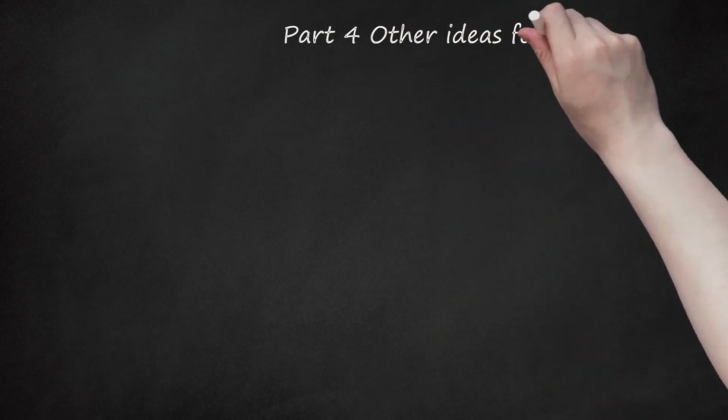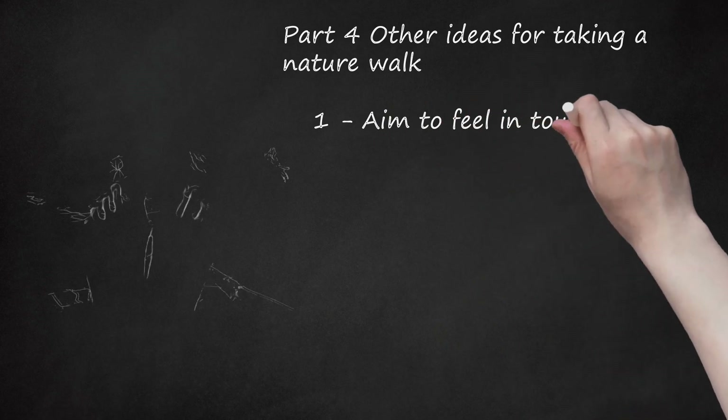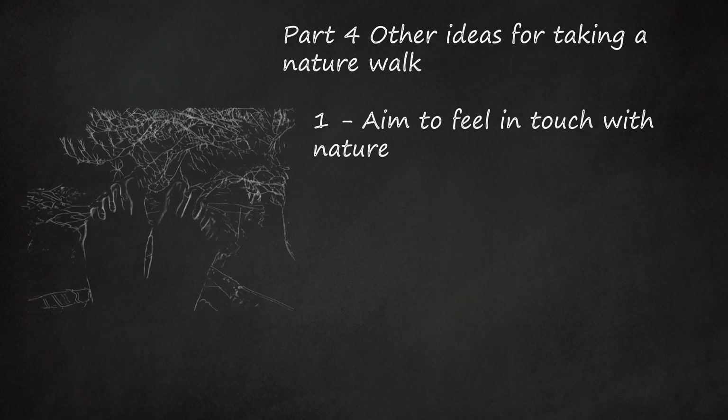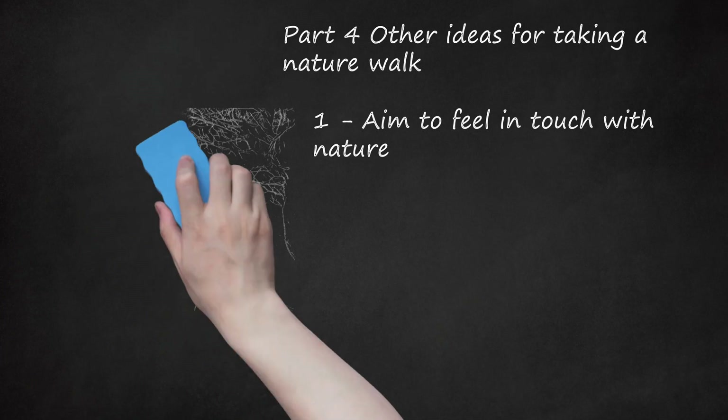Part 4: Other Ideas for Taking a Nature Walk. Aim to feel in touch with nature. Seek to imagine what it would be like to be a part of the nature around you — such as being a tree or bush, a soaring bird, or a furry animal. Stand in your desired location and breathe deeply, soaking in the energy of the place and the nature around you. Close your eyes and imagine you are a tree, a bush, or something planted to the landscape. Or imagine yourself as the animal you've chosen — simply be for a time, seeking to think as that plant or animal might.